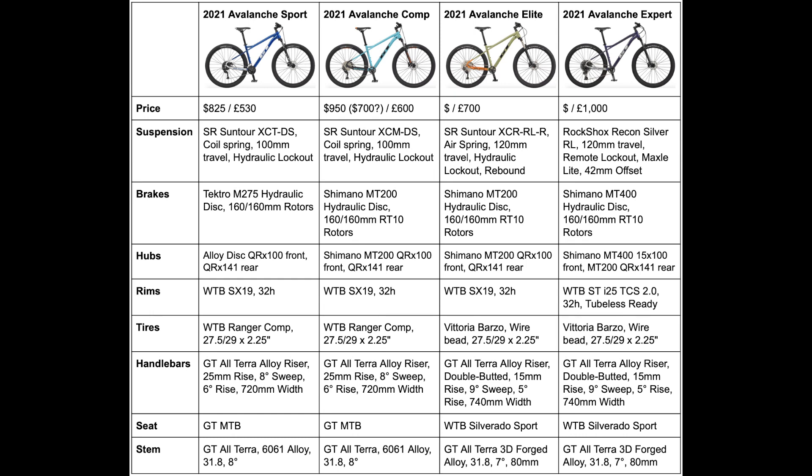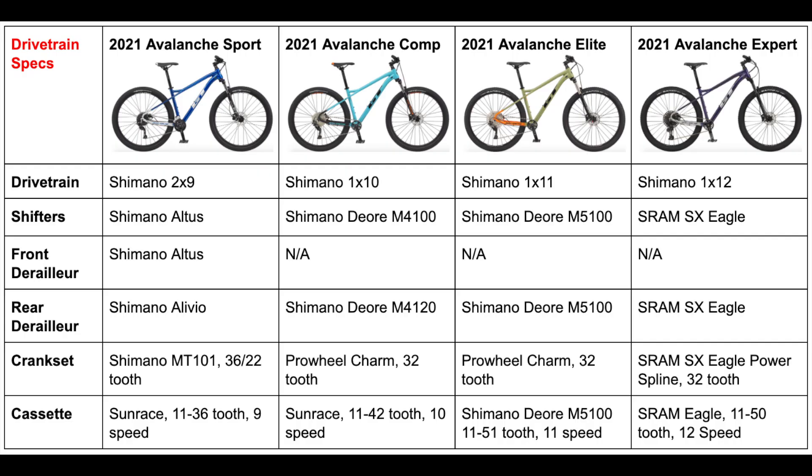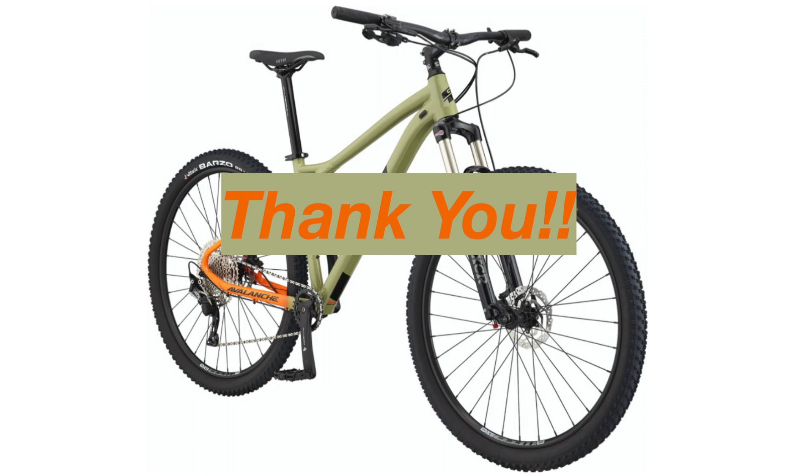In my opinion, the Avalanche Sport should cost around $600 to $650, the Comp around $800 to $850, the Elite around $900 to $1000, and the Expert around $1200 or less. Disregarding price, these bikes are not bad at all — they have good components and reliable parts from brands like SRAM and Shimano. My personal favorite is the Avalanche Elite because the Deore drivetrain is very reliable and durable, it comes with an air fork, and it isn't too much more expensive than the Comp, so it packs the best value. Thank you all so much for watching and remember to keep biking out there.